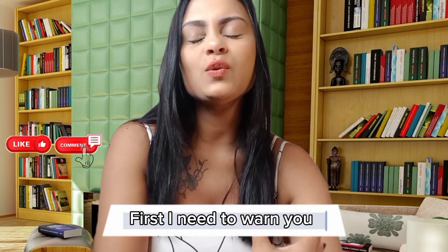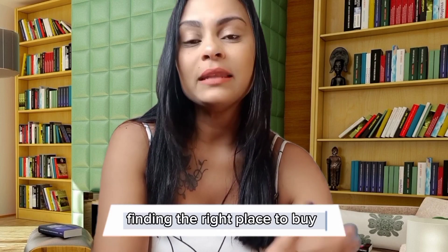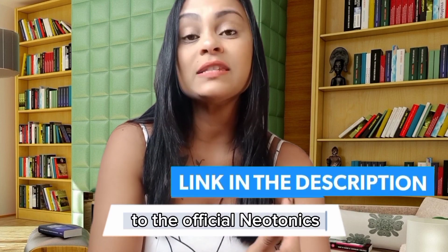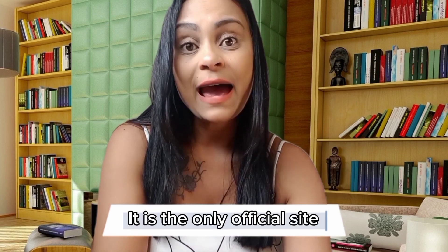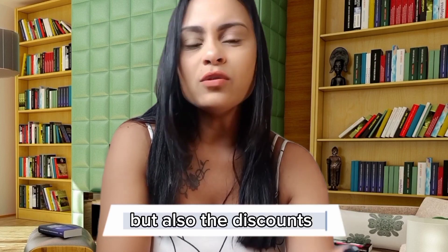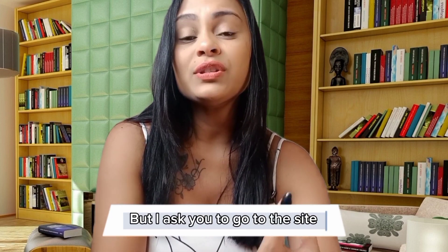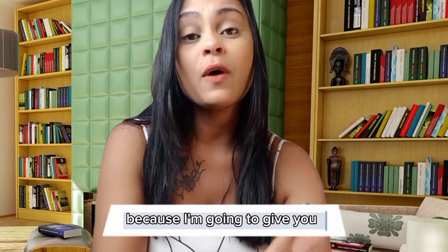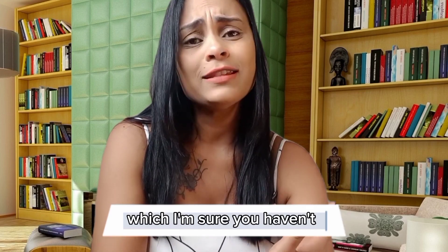First, I need to warn you that I had a very hard time finding the right place to buy the original Neotonics, so I will leave the link to the official Neotonics website in the description of this video. It is the only official site, and you will get to see not only the original products, but also the discounts and a 60-day guarantee. But I ask you to go to the site only at the end of this video, because I'm going to give you a very important warning about Neotonics, which I'm sure you haven't seen anywhere.